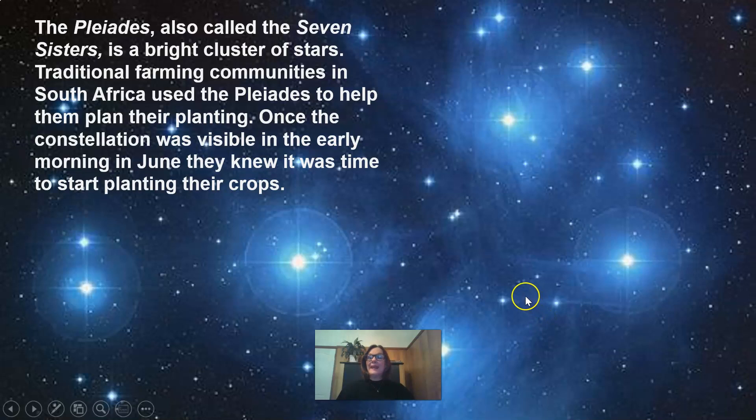The Pleiades, also called the Seven Sisters, is a bright cluster of stars. Traditional farming communities in South Africa use the Pleiades to help them plan their planting. Once the constellation was visible in the early morning in June, they knew it was time to start planting their crops.